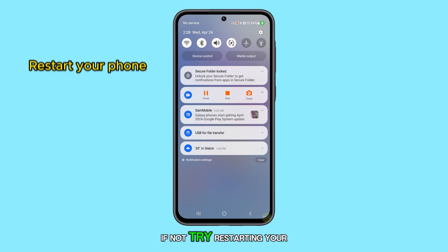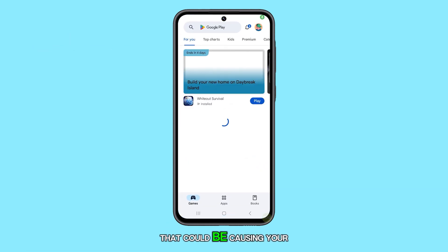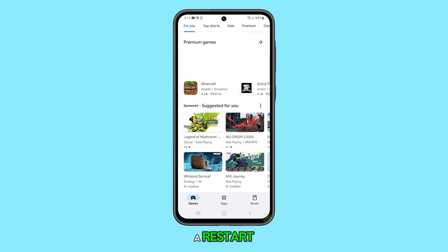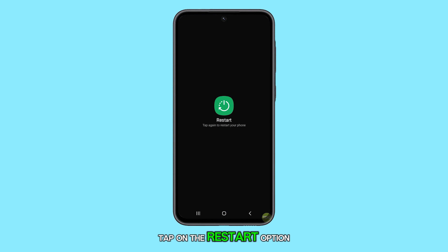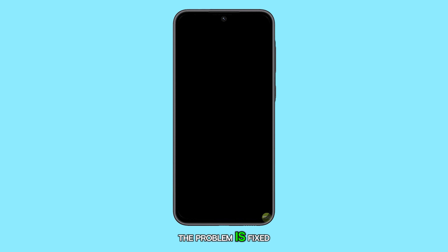If not, try restarting your phone. Minor software glitches that could be causing your phone to behave improperly can often be fixed by a restart. To do this, press and hold the power and volume down buttons on your Galaxy A55. When the options appear, tap on the restart option and then confirm it. Now wait for the phone to finish restarting and check to see if the problem is fixed.